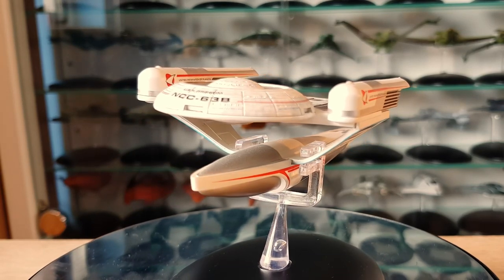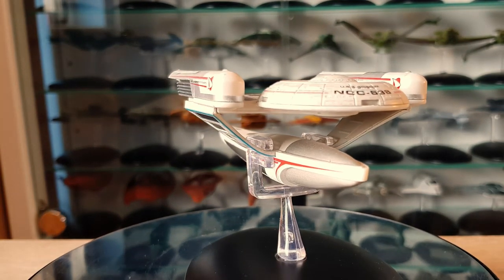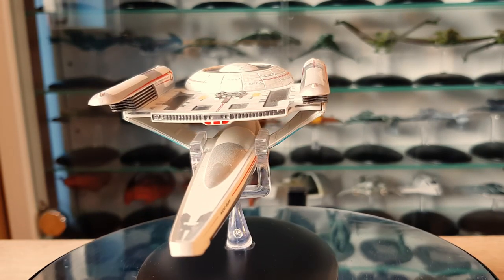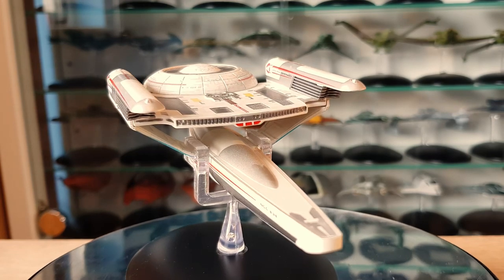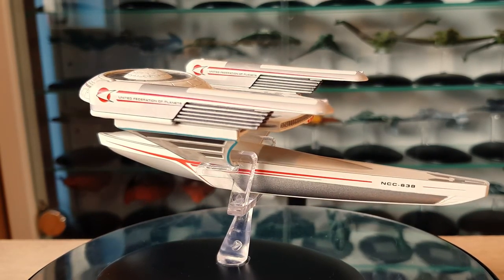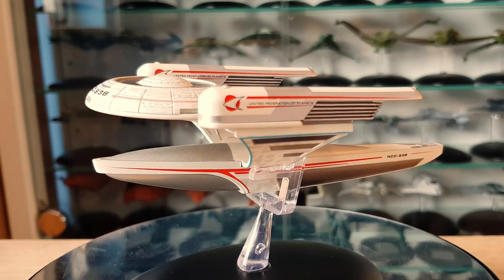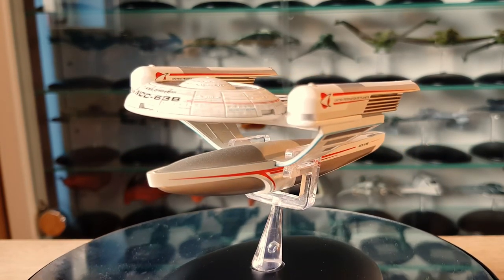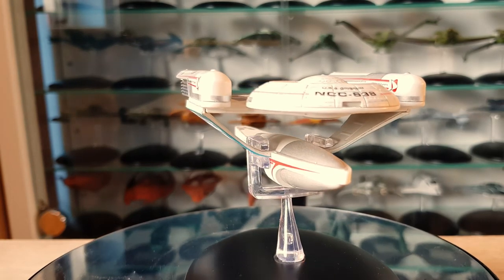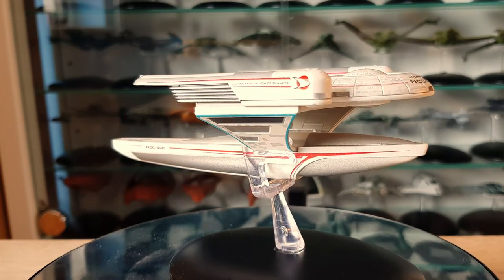That wraps up my top 10 Federation and human ships in the standard line — no XLs, specials, or shuttles; we'll keep those for other videos. What would your top 10 be from the Eagle Moss Star Trek Official Starships Collection in the standard run, within the Federation/human contingent? Let me know in the comments below. Big shout out to everyone suggesting videos, the Patreon supporters, and everyone commenting, liking, sharing, and subscribing. Check all the links down below, and as always, I've been your local Irish Trekkie — have a good rest of the week and we'll see you in the next video.